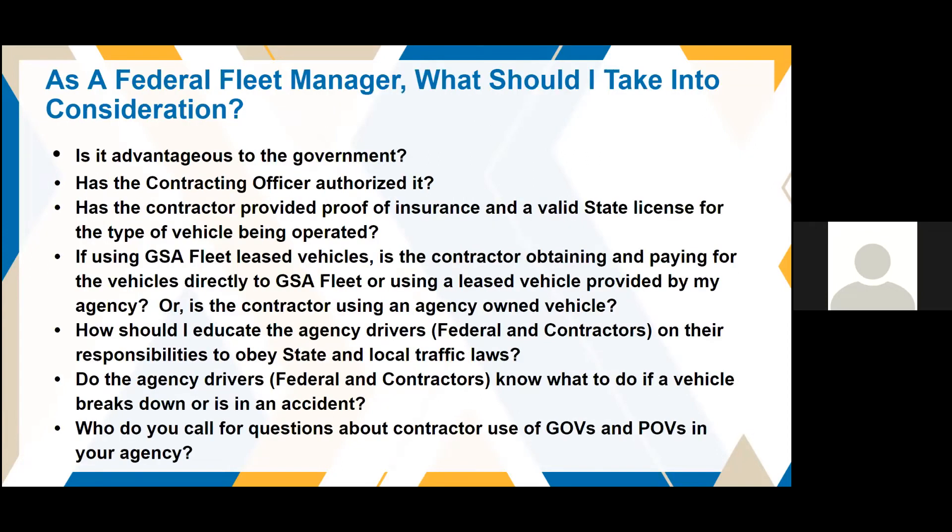As a federal fleet manager, when authorizing contractor use of government vehicles consider: Is it advantageous to the government? Has the contracting officer authorized it? Has the contractor provided proof of insurance and a valid state license? If using GSA Fleet lease vehicles, is the contractor obtaining and paying for the vehicles directly to GSA Fleet? Are they using lease vehicles provided by the agency, or is the contractor using an agency-owned vehicle? Also think about how you educate agency drivers and contractors on their responsibilities to obey state and local traffic laws, and who to contact for questions about contractor use of GOVs.